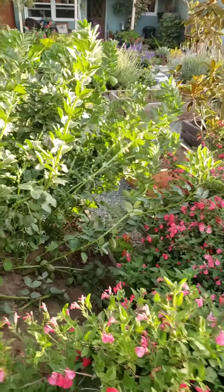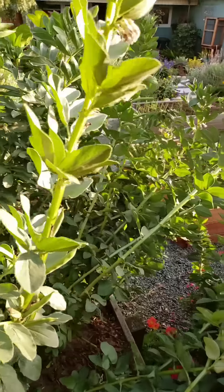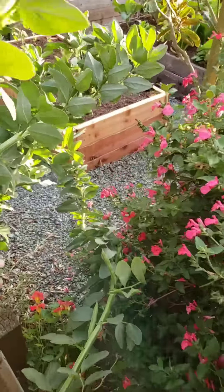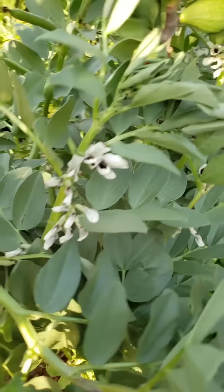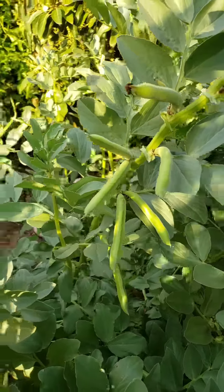Coming down the little path here - it's supposed to be a path, but I have to get through the fava bean forest! If I can get out here without crushing all the plants - okay, yeah. I think we've got lots of beans too - there's all the fava beans.